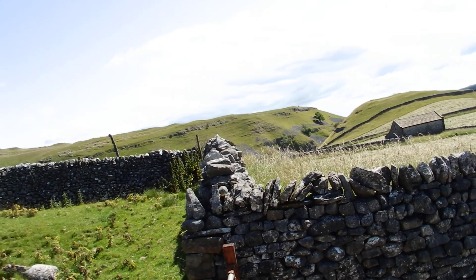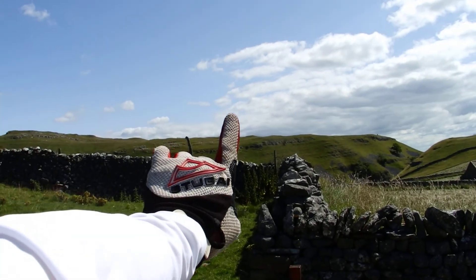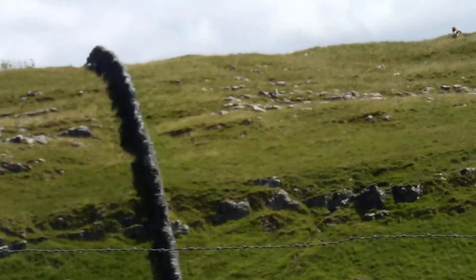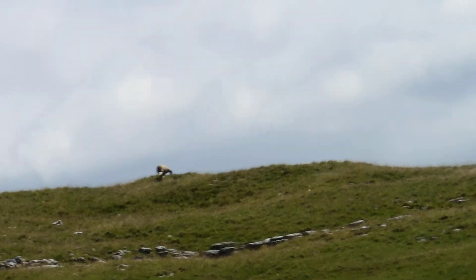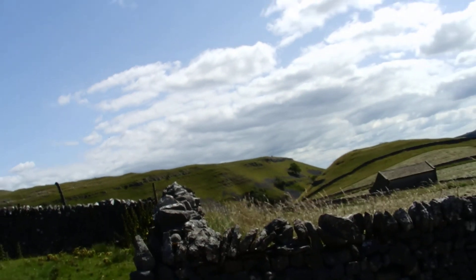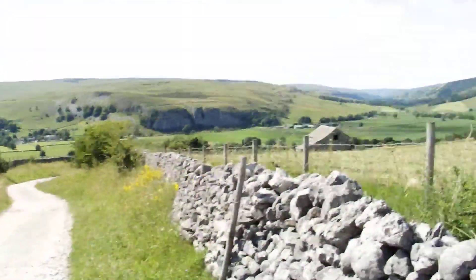A lot of people come up that and then go along the top there, down the valley to Grassington and they come back up the river. It's a nice little stroll.